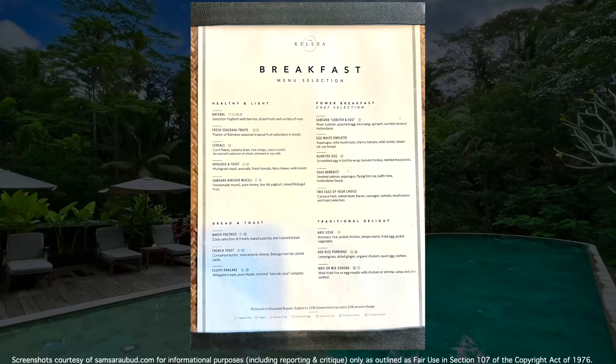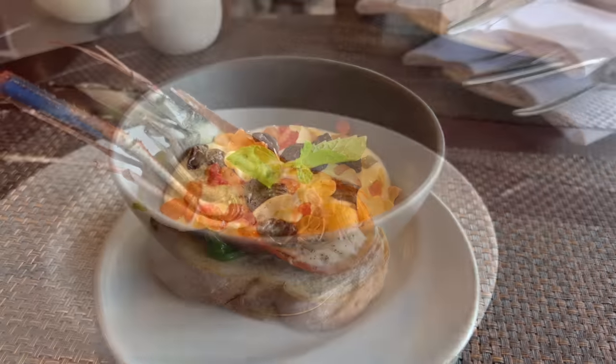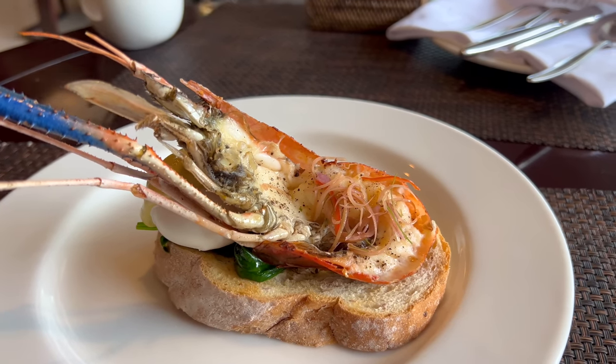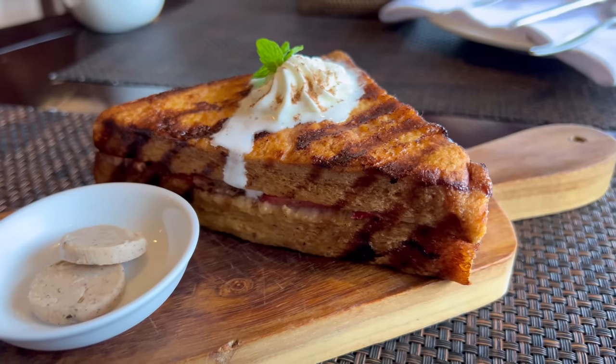Breakfast was a la carte and falls into the same category as dinner last night. If I wanted Eggs Benedict, I was getting a baby lobster as well. The French toast, somewhat ironically, was grilled and had the charcoal flavor that I was missing from my satay the night before. I give them credit though, as the grilled flavor with the strawberries inside was actually pretty good.